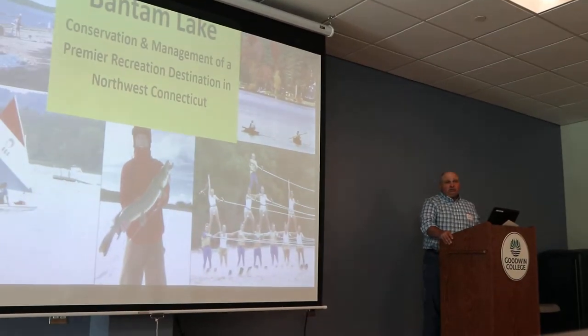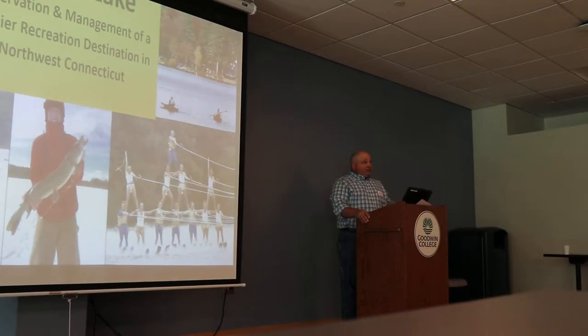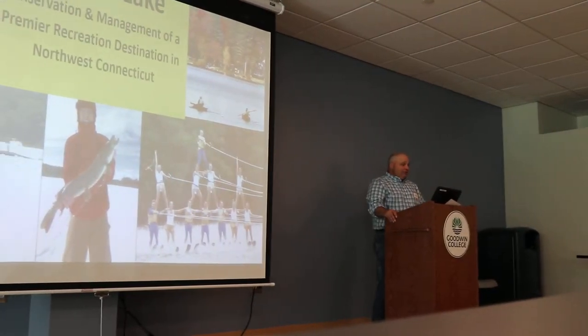As you all know, lakes are really important — ecological as well as economic drivers, especially at the local municipality level.